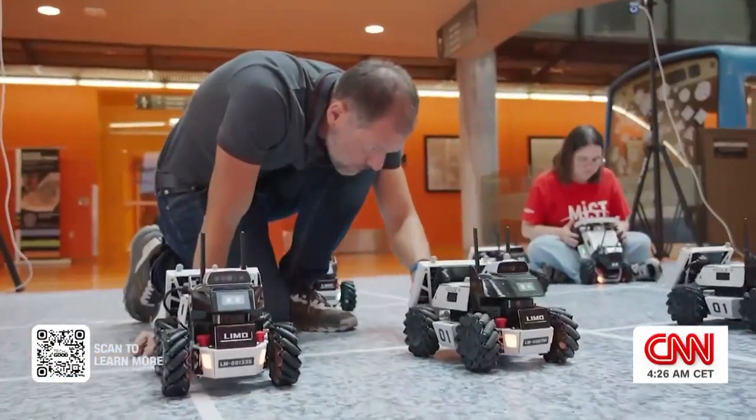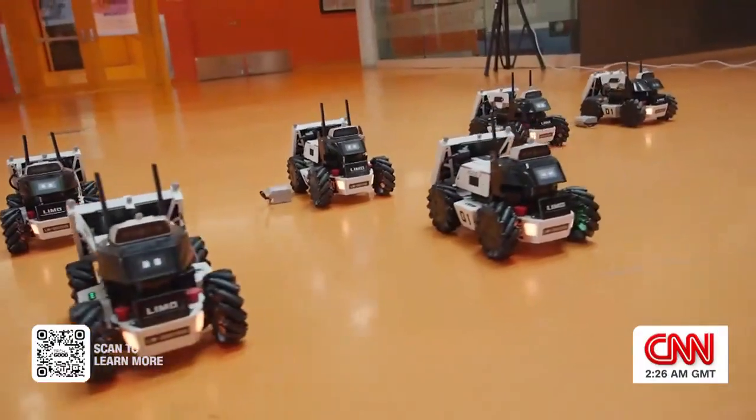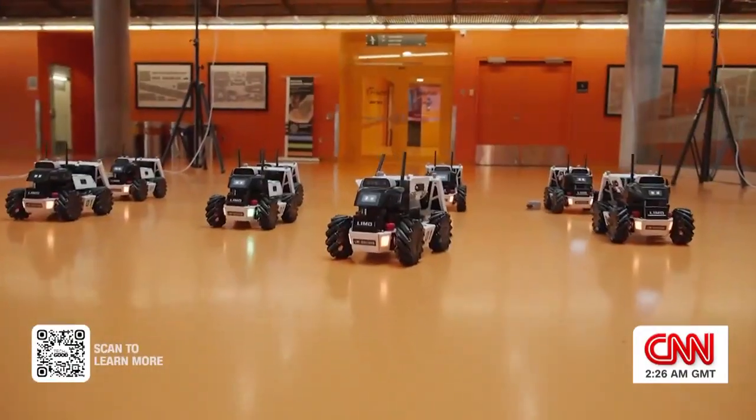I think it will be a game changer for space exploration, because it allows us to not only have multiple robots working together, but the ability to do progressive deployment.